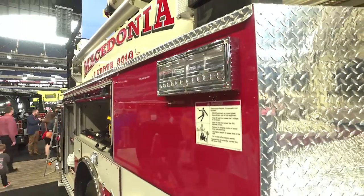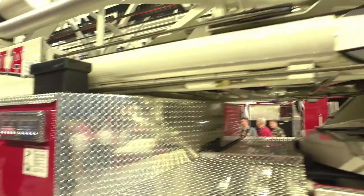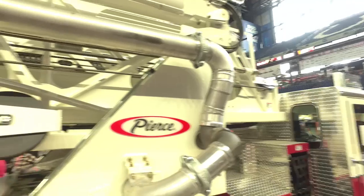It's a five-section ladder, so therefore it's shorter than its predecessor. It's going to give us better maneuverability and more room in the station.